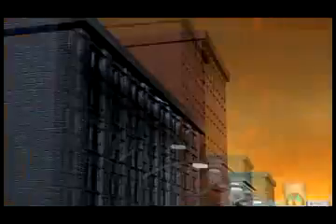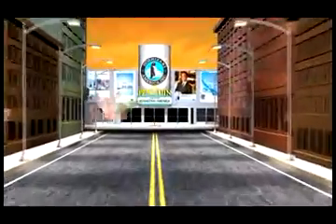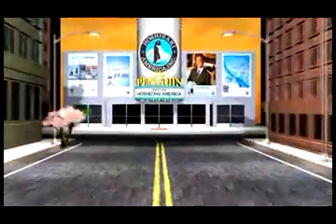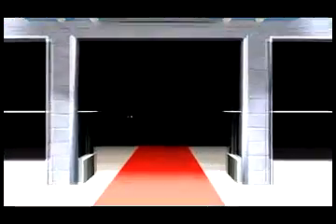Hoshizaki, which developed Japan's first fully automated ice machine, continues to introduce a wide range of products to the market with respect to the natural environment. While considering environmental conservation, Hoshizaki provides innovative, reliable products for your business.